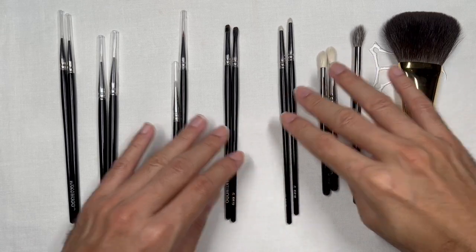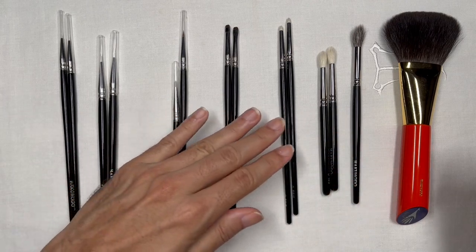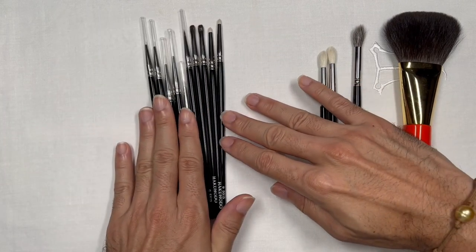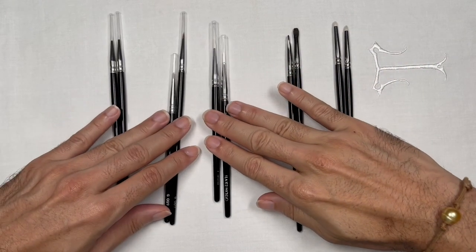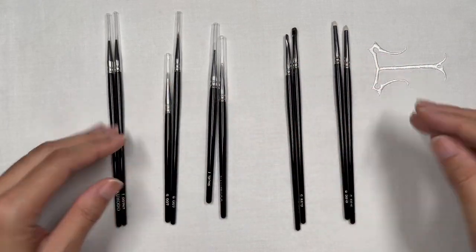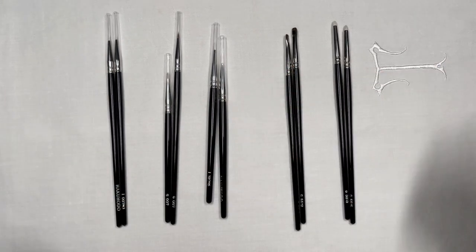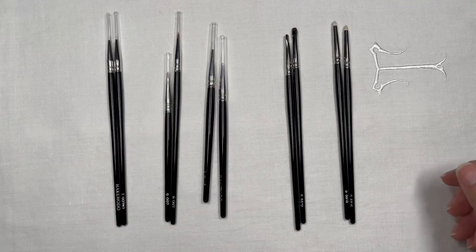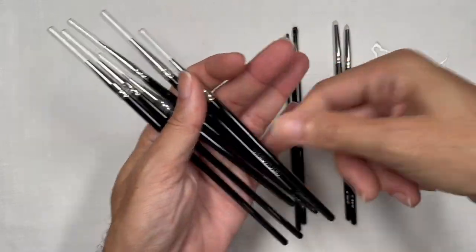I'm going to flip my camera over and talk about these brushes one by one, with some comparisons from my makeup kit. This is the majority of my haul from Hakuhodo — as you can see I have a lot of doubles, and most of the haul is brushes related to eyeliner application. I'll talk about those first. These six brushes here are for applying gel-type eyeliners on the eyes.